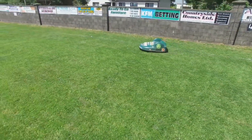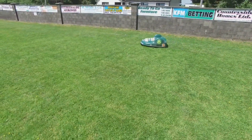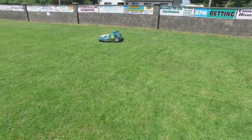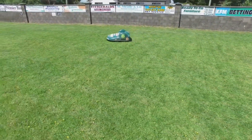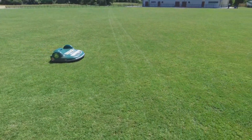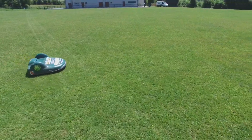Also the clubs tell us they use a lot less expensive fertilisers and the grass is in better condition the longer the big mower is in place. This is down to the fine clippings breaking down fast and naturally fertilising the ground and in turn the grass.